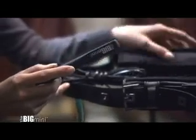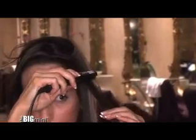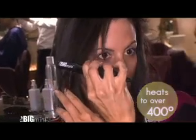Smaller is better. I have really curly hair. I wake up in the morning and this is what my hair looks like every day. My hair is frizzy, curly in some places, and I'm constantly straightening it. The Big Mini is perfect — I can take it everywhere. I always have one in my handbag, one in my office, and it does the same exact job as a full-size iron.